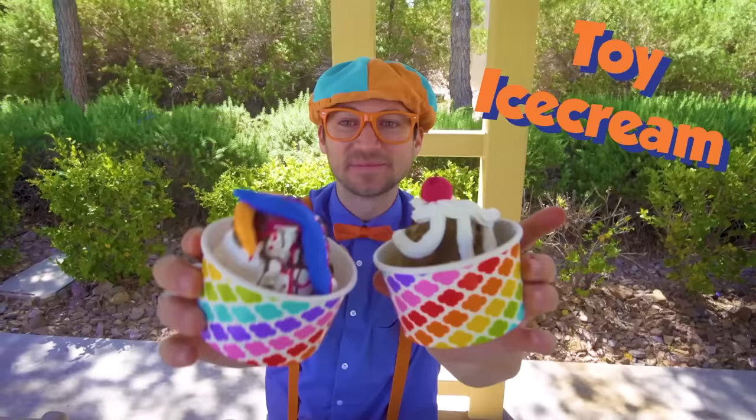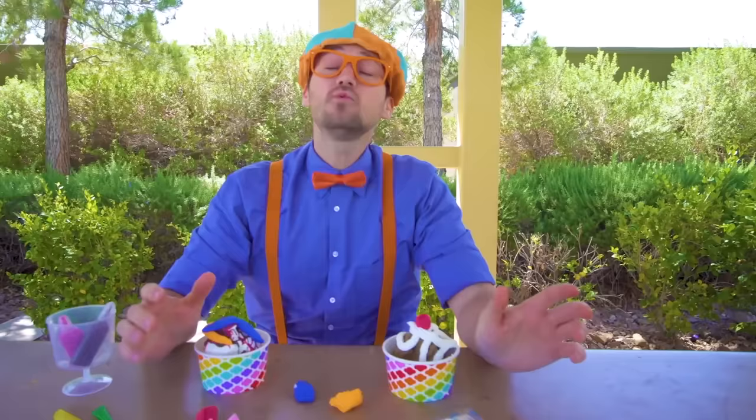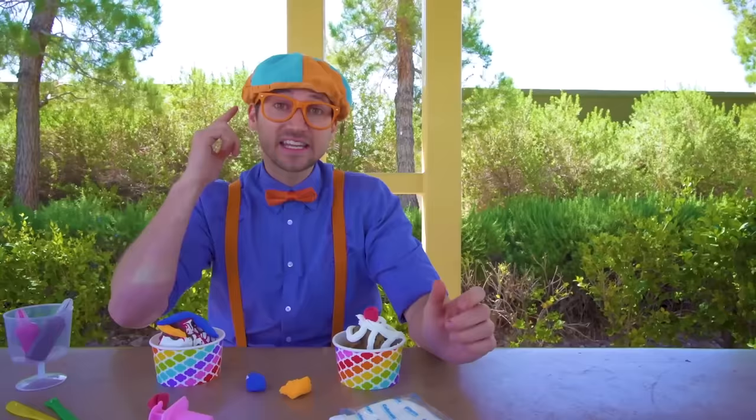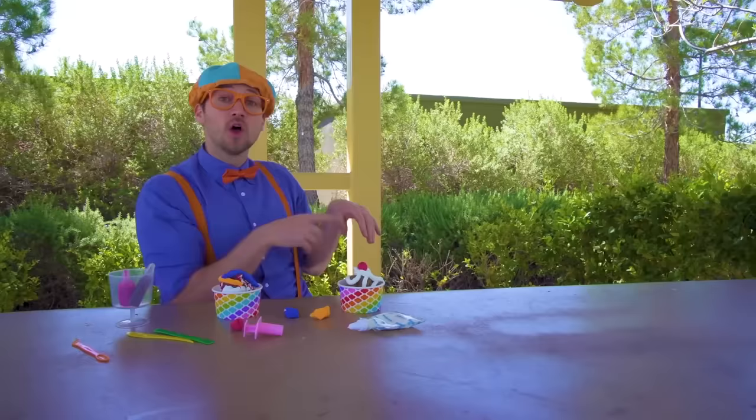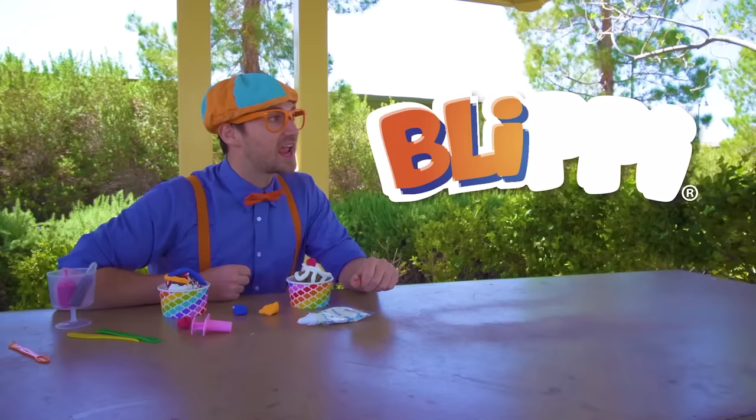Well, this is the end of this video. It was so much fun learning about the ice cream truck with you, and listening, dancing, and singing to the funny fun ice cream song. If you want to watch more of my videos, all you have to do is search for my name. Will you spell my name with me? Ready? B-L-I-P-P-I, Blippi! See you again!